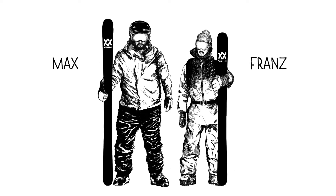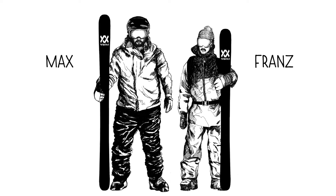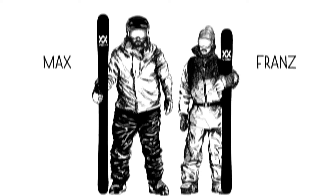Back to Max and Franz. Both have decided to buy a ski with TITINEL frame. Max is bigger and heavier than Franz, so Max of course chooses longer skis than Franz. And actually, what is a tailored TITINEL frame?